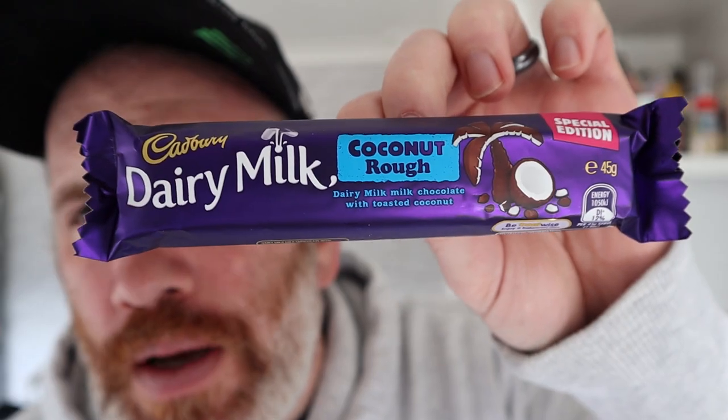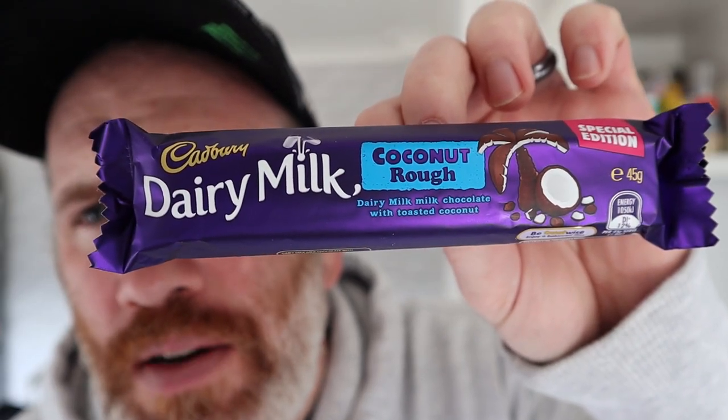It's not part of the world tour of food because that's already been filmed, but if you want to check out the world tour of food, we've got a lot of videos and reviews from food from around the world. But on this one — Cadbury's Dairy Milk Coconut Ruff — it says Dairy Milk chocolate with toasted coconut.